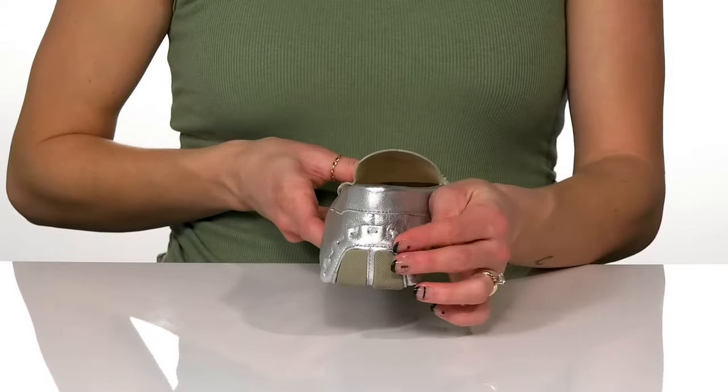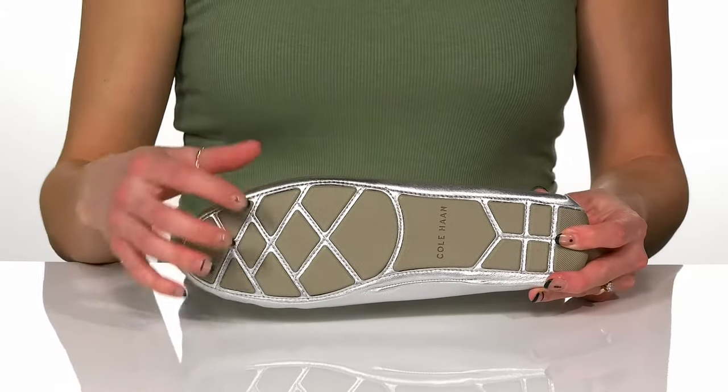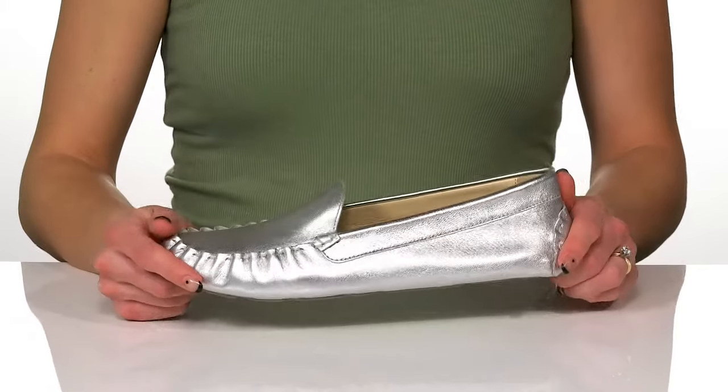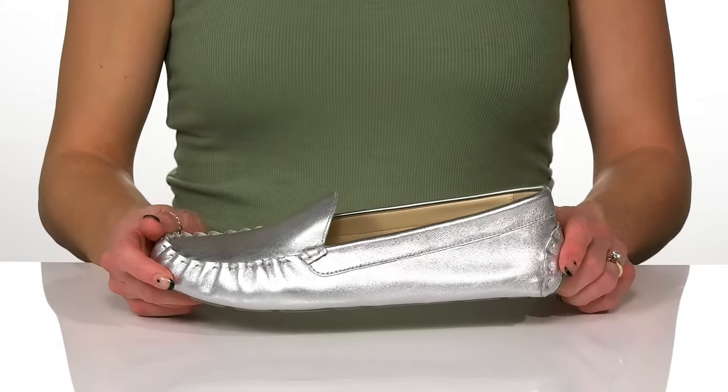They have cute little stitching at the back as well, and they sit all on top of a rubber outsole that's awesome for traction. You can style these for a day at the office with denim jeans and an oversized cardigan.